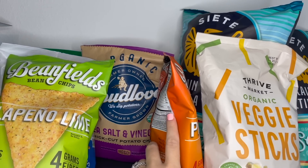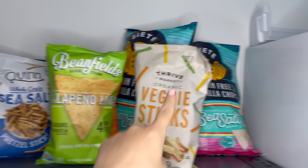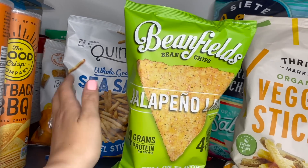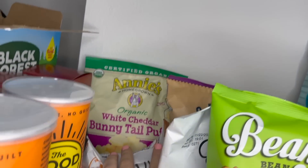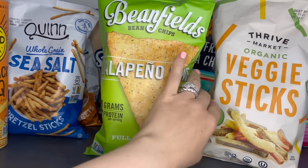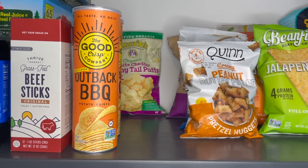And then we have some Bean Fields jalapeño lime. All of these I found on Thrive, except for those two big Siete bags in the back — I found those at Costco, though Thrive does carry them. We also have some Quinn whole grain sea salt pretzels, the Quinn creamy peanut butter filled pretzels which are awesome, and then some white cheddar bunny tail puffs by Annie's. Right next to those chips we have the Good Crisp outback barbecue chips — basically Pringles but with better ingredients.